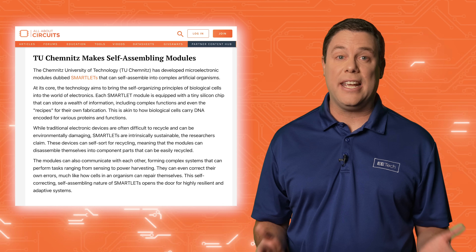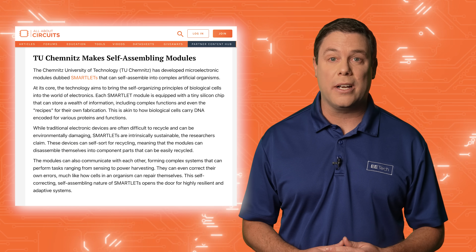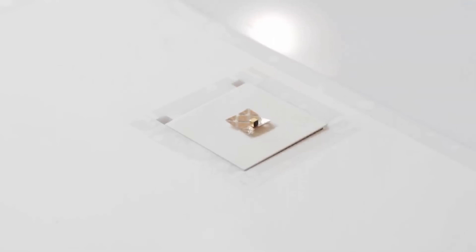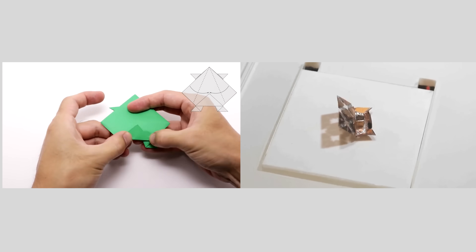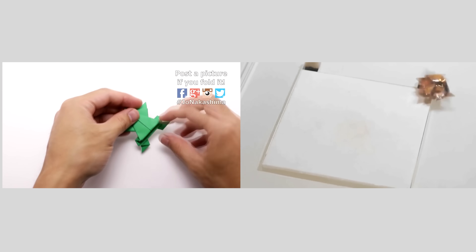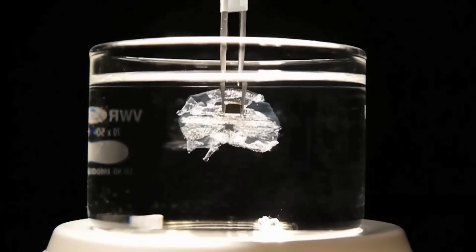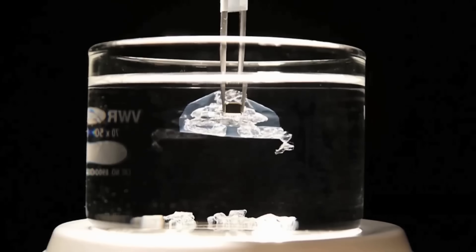Chemnitz University of Technology has introduced Smartlets — micro-electronic modules with the ability to self-assemble into complex artificial organisms. These modules incorporate silicon chips that can store data, functions, and even self-fabrication instructions, imitating biological cells carrying encoded DNA. Smartlets possess the ability to communicate and self-sort for recycling, which allows for reusability in different organisms.